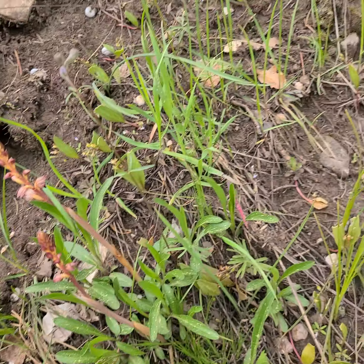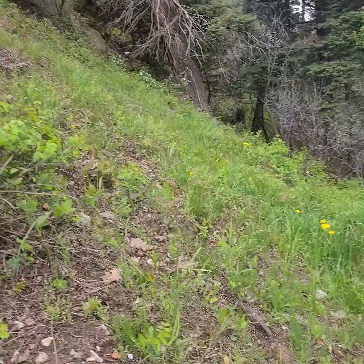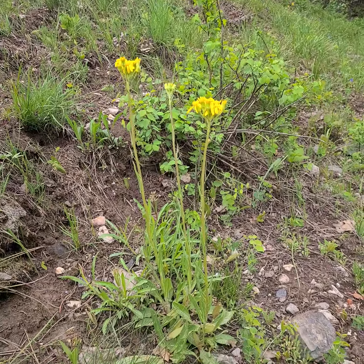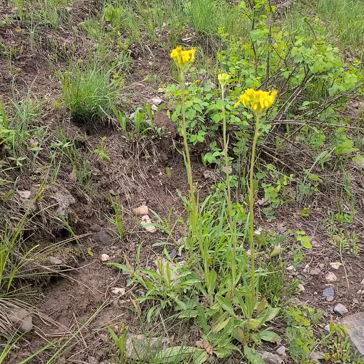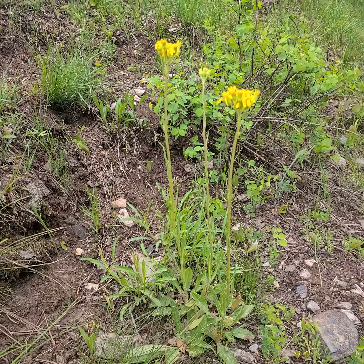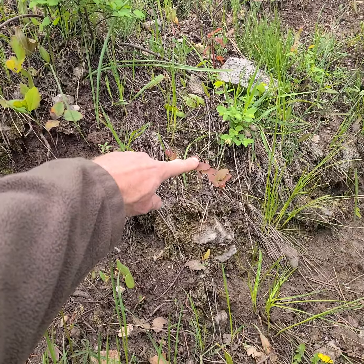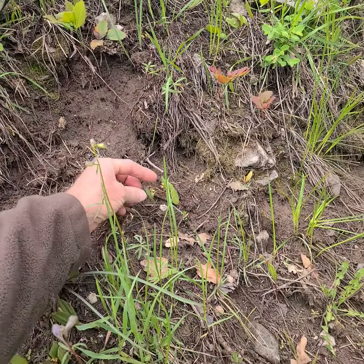Here we are on a seasonally dry hill. Some Senecio relatives — it used to be a Senecio — but then Creeping Oregon Grape and the Clitonia.